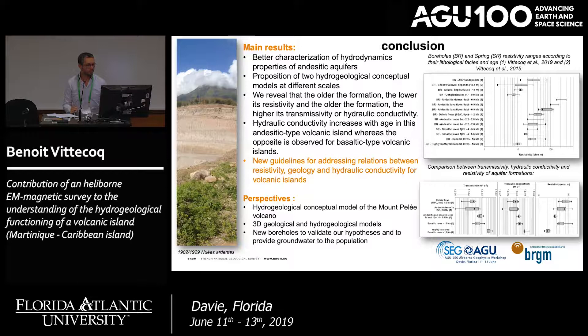To conclude, with these two examples we have achieved better characterization of the hydrodynamic properties of our andesitic aquifer and developed new hydrogeological conceptual models at different scales. We reveal that the older the formation, the lower its resistivity and the higher its transmissivity or hydraulic conductivity. Interestingly, this increase of hydraulic conductivity with age seems characteristic of andesitic-type volcanic islands, because on basaltic-type islands such as Hawaii or Galapagos, there is an opposite trend — permeability decreases with age. This study also provides new guidelines for the relationships between resistivity, geology, and hydraulic conductivity.